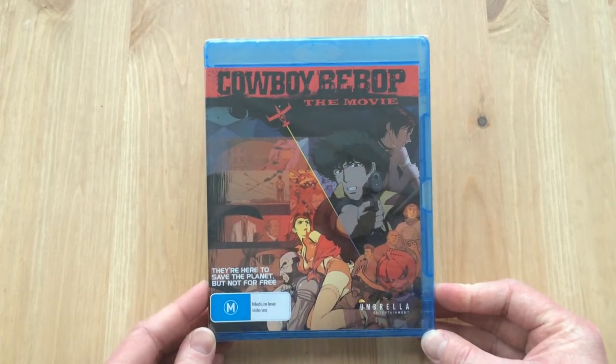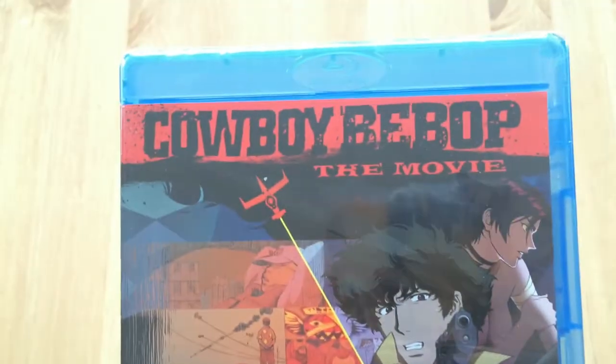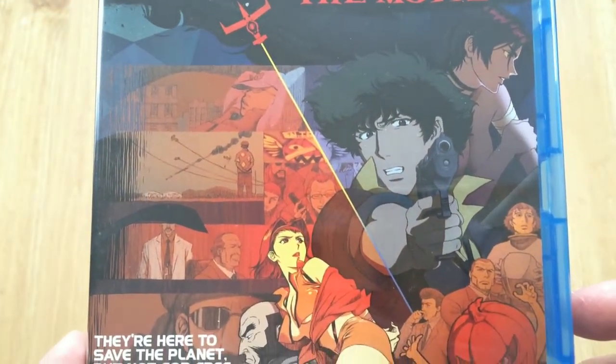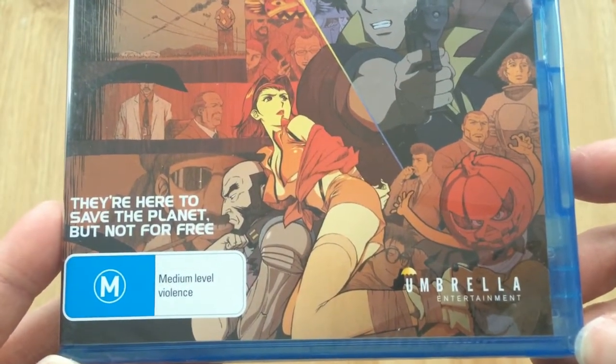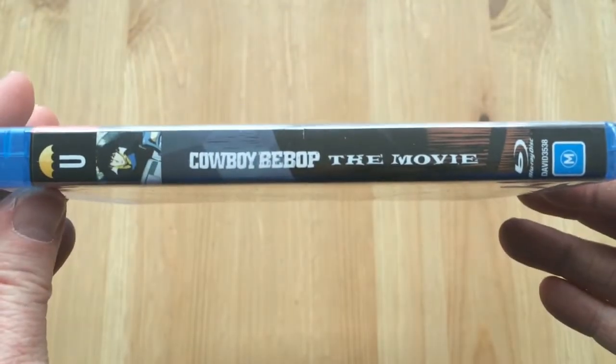So here we have the Blu-ray release of Cowboy Bebop, and as you can tell it's the Australian release, so it is region B compatible. People in the UK can import this one and watch it without any region restrictions. Of course, if you lived in America and wanted to import this, you wouldn't be able to as it would be region locked.